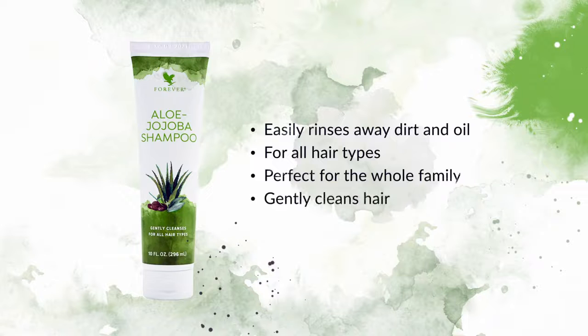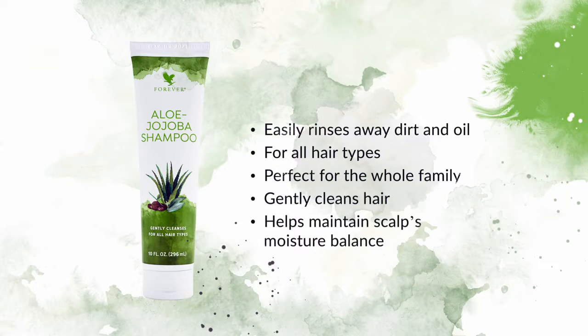Not only does Aloe Jojoba Shampoo gently clean hair, it also helps maintain scalp's moisture balance to support healthy hair right from the source.